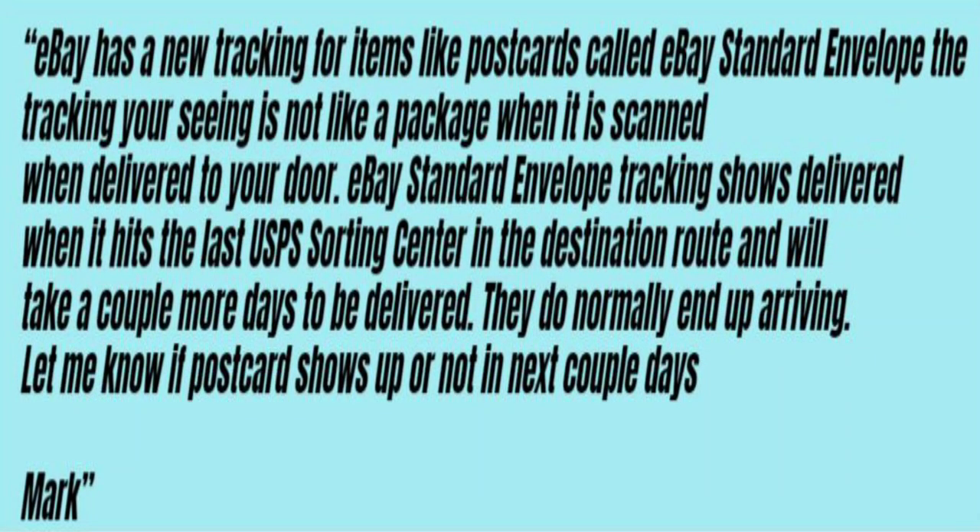So how do I make it easier? I wrote up a small canned message — a pre-written message — and I saved it on my computer and phone. Here's the message I use: 'eBay has a new tracking for items like postcards called eBay Standard Envelope. The tracking you're seeing is not like a package when it is scanned when delivered to your door. eBay Standard Envelope tracking shows delivered when it hits the last USPS sorting center in the destination route and will take a couple days to be delivered. They do normally end up arriving. Let me know if the postcard shows up or not in the next couple days. Mark.'